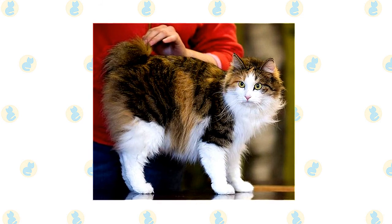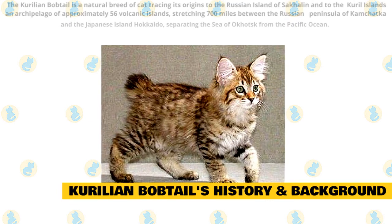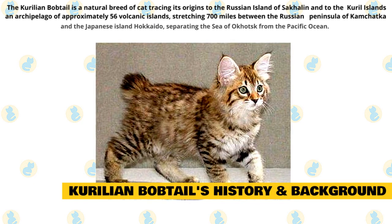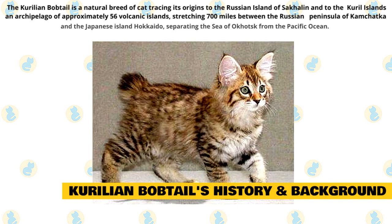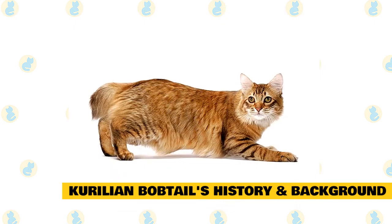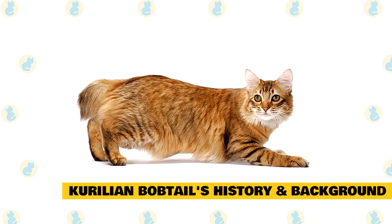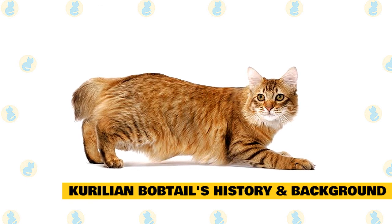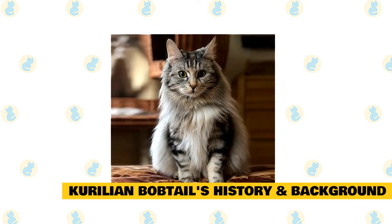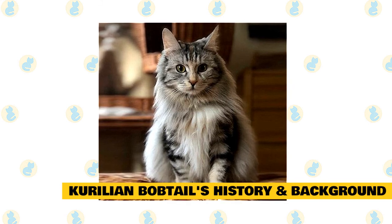Fact 1: Kuril Bobtail History and Background. The Kuril Bobtail is a natural breed of cat tracing its origins to the Russian island of Sakhalin and to the Kuril Islands, an archipelago of approximately 56 volcanic islands stretching 700 miles between the Russian peninsula of Kamchatka and the Japanese island Hokkaido, separating the Sea of Okhotsk from the Pacific Ocean. Cats with short tails have been on the islands for at least 200 years and were brought back to central Russia in the mid-20th century by members of the military or scientists. Because of their natural instinct for hunting, they are popular as a domesticated feline in Russia for their mousing abilities. While popular in Europe for their laid-back temperament, they are still unknown in North America, with less than 100 of the breed in the United States. The Kuril Bobtail was accepted to championship status by TICA in 2012.